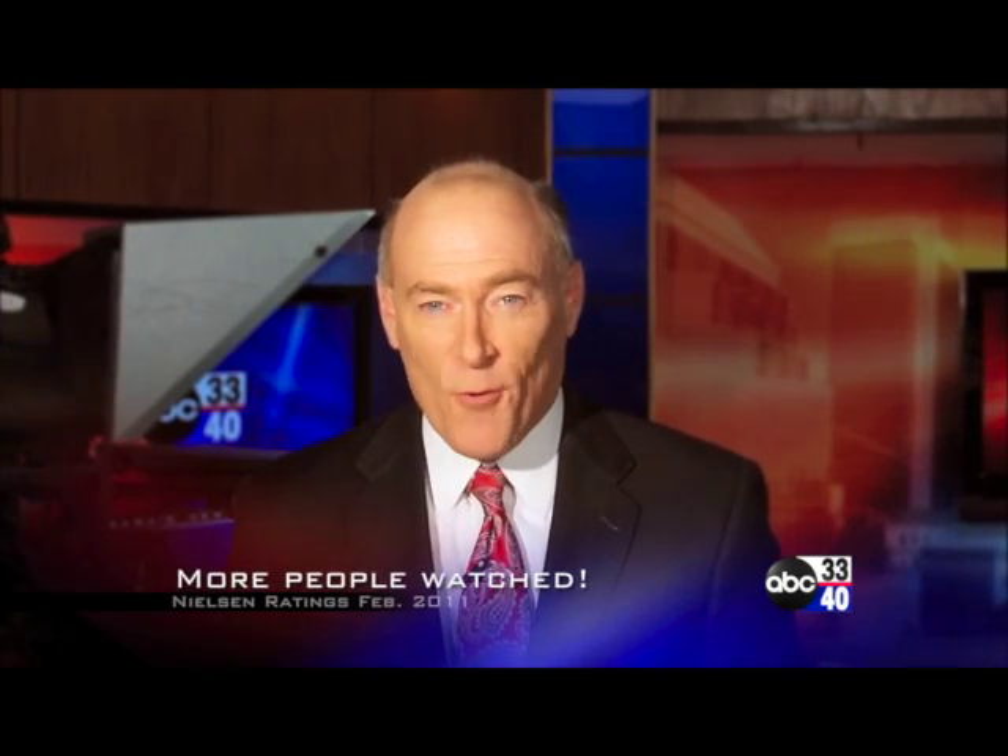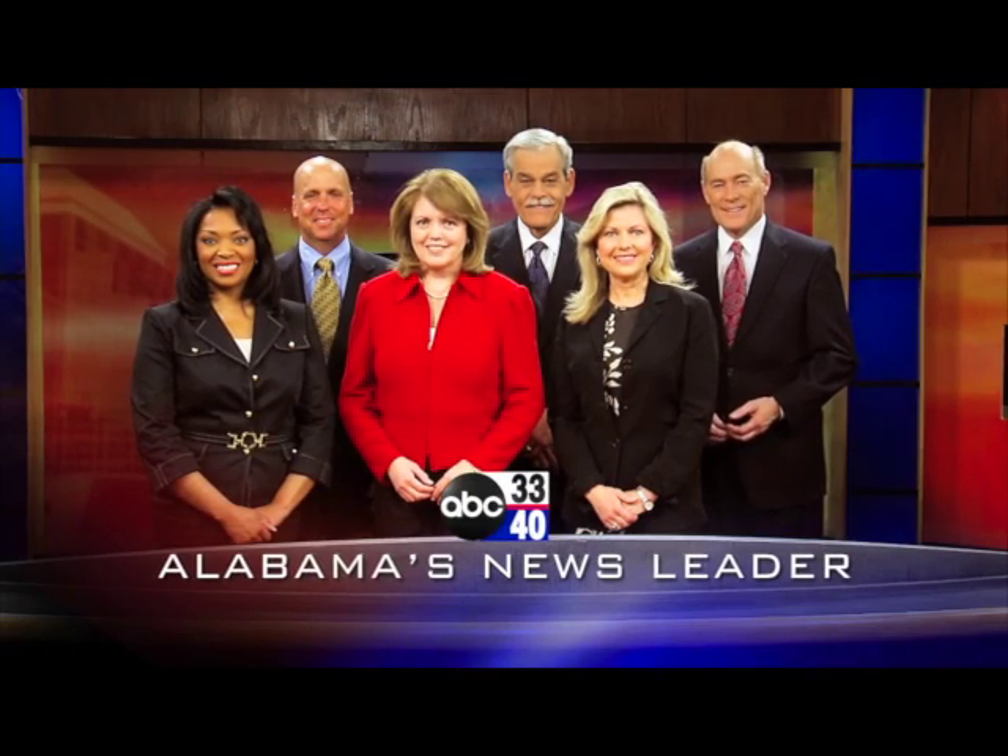That'll do it for the Weather Extreme video. Please stay tuned to the blog for additional posts today and tonight as we watch the developing situation. I hope you have a wonderful day and Godspeed. Thank you for trusting us to be your number one source for news in all of Central Alabama — more people watched ABC 3340 than any other station in Birmingham in back-to-back ratings periods.